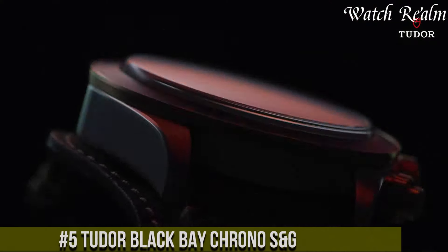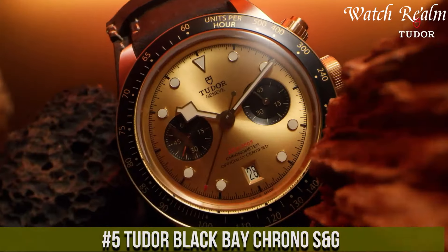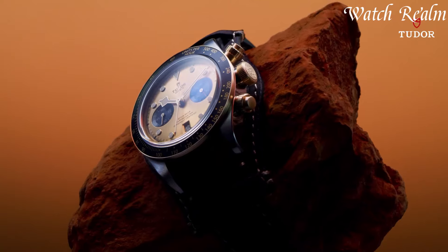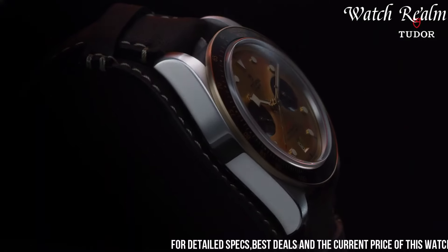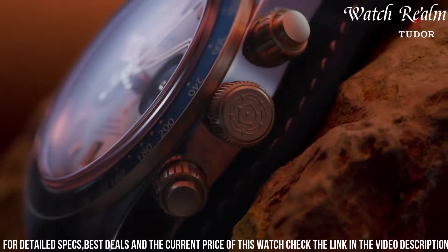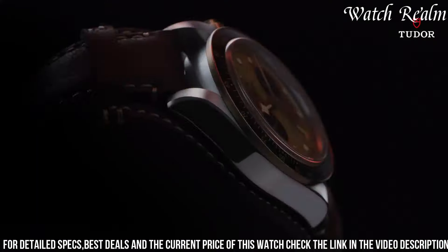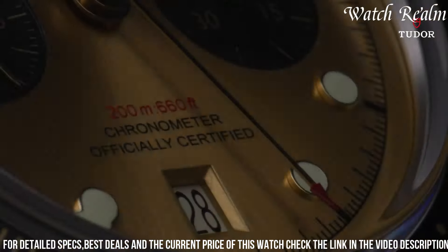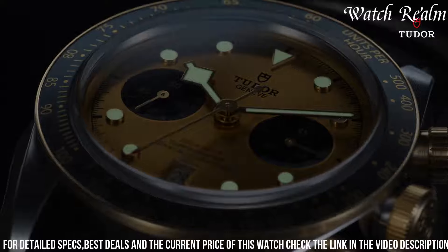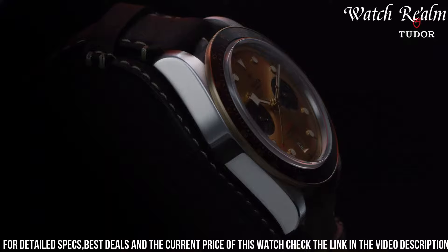Number 5. The Tudor Black Bay Chrono S&G exudes a captivating blend of heritage-inspired design and contemporary allure. Encased in stainless steel and 18-carat yellow gold, its 41-millimeter diameter offers a balanced and bold presence on the wrist. The signature snowflake hands atop the contrasting black dial pay homage to Tudor's historic models, while the two sub-dials at 3 and 9 o'clock track the chronograph functions with precision. Powered by the caliber 5,813, a robust and reliable movement with a 70-hour power reserve, this timepiece delivers accuracy and performance expected from Tudor.